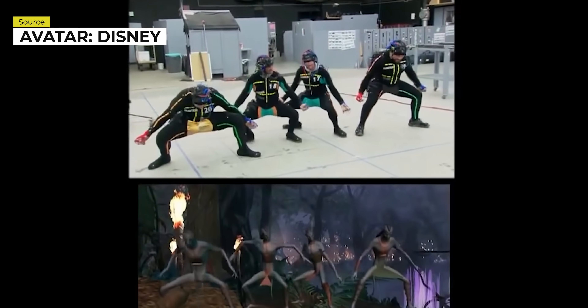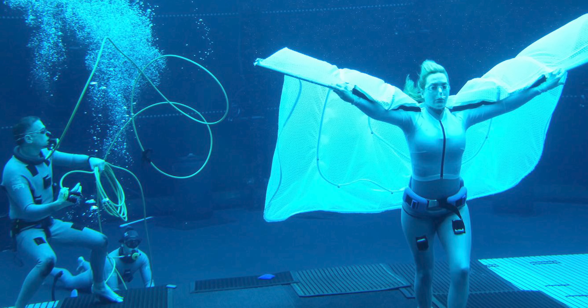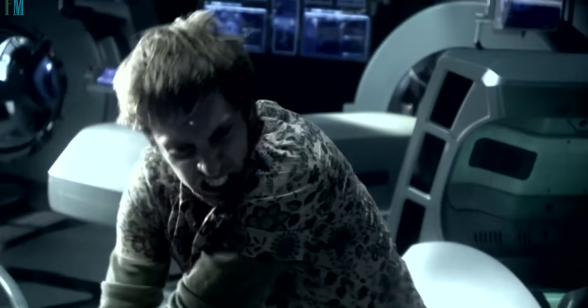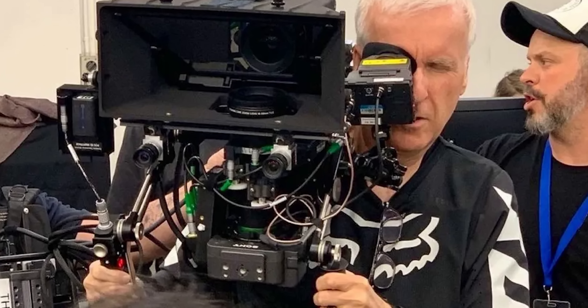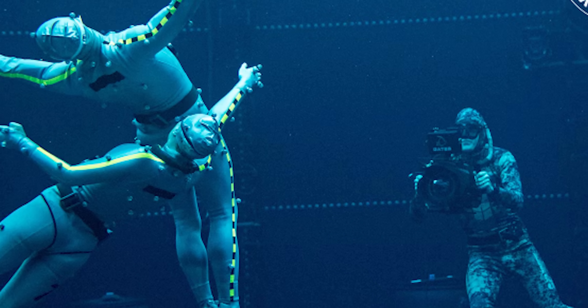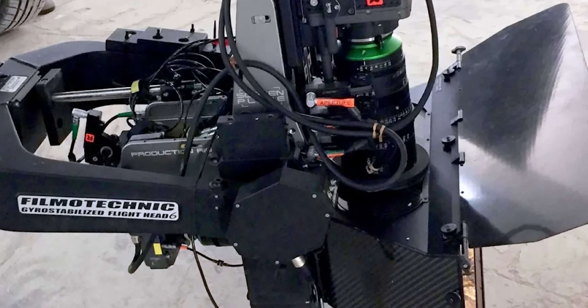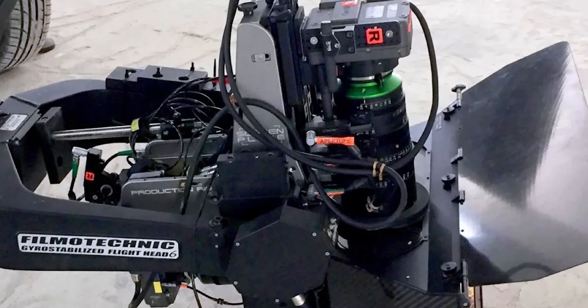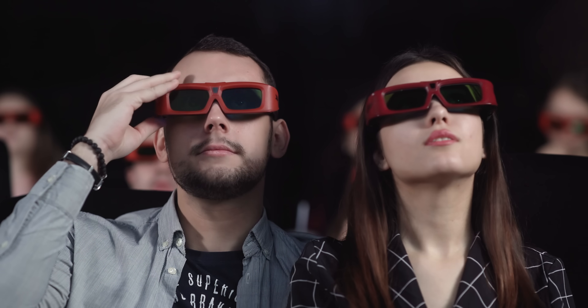With many problem areas ahead, like underwater motion capture and an unimaginable production budget, and skeptics who couldn't believe a sequel was actually happening, Lightstorm Entertainment had to develop several unusual camera systems, some of which even had to work underwater. So let's dive deep and find out about this unusual 3D cinema camera, how it works, and why wearing 3D glasses for movies may be a thing of the past.